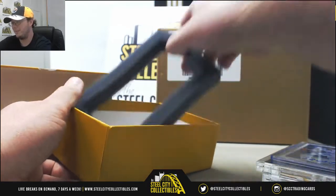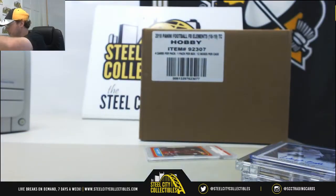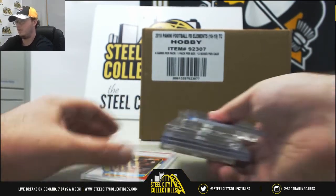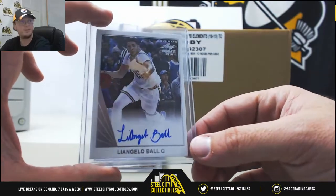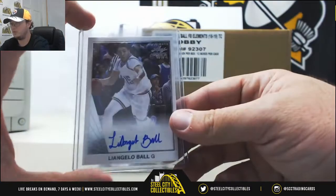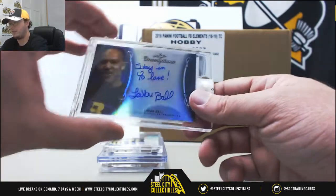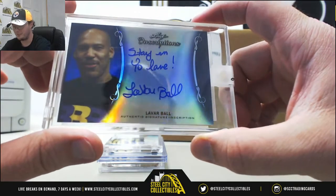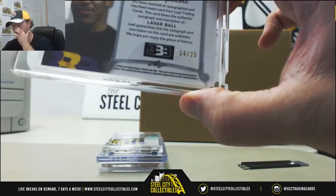Lock cards in there. Starting from the top, we got LiAngelo Ball Ultimate Leaf Draft autograph, and the LeVar Ball Leaf Inscriptions autograph — so two Balls. This one's numbered 14 of 25.